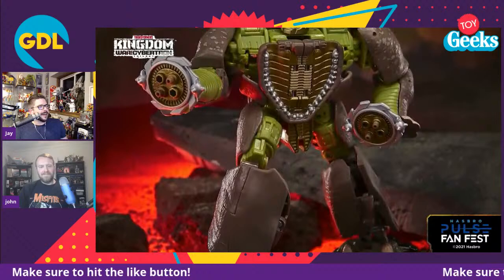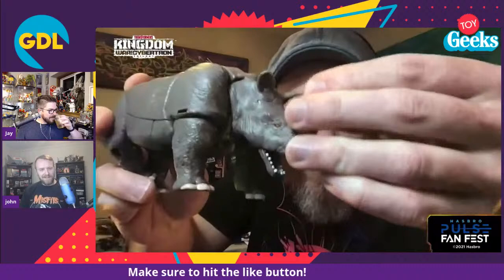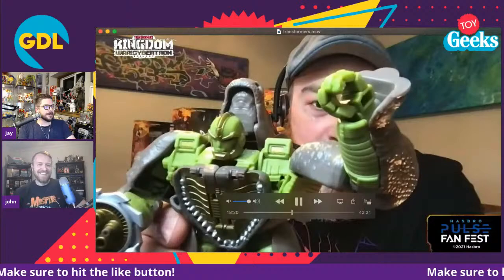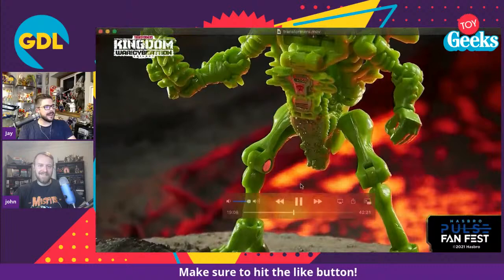Did I miss some big desire from Transformers fans for Rhinox? Because in the chat it was just Rhinox, Rhinox, Rhinox, Rhinox. Their wishes came true with a Beast Wars Rhinox figure. He's a little thick in rhino mode, but it looks good. It's crazy that people were asking for it so much because there was a Rhinox in the Thrilling 30 Generations series, so it hasn't been that long since a Rhinox was on the shelves.